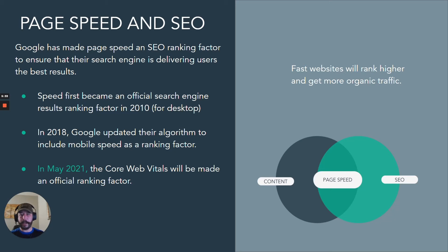Now, upcoming in May, the Core Web Vitals are going to be a major ranking factor. We don't know exactly how much of a ranking factor, but when Google announces a major update a year in advance, that's going to be a pretty significant one.